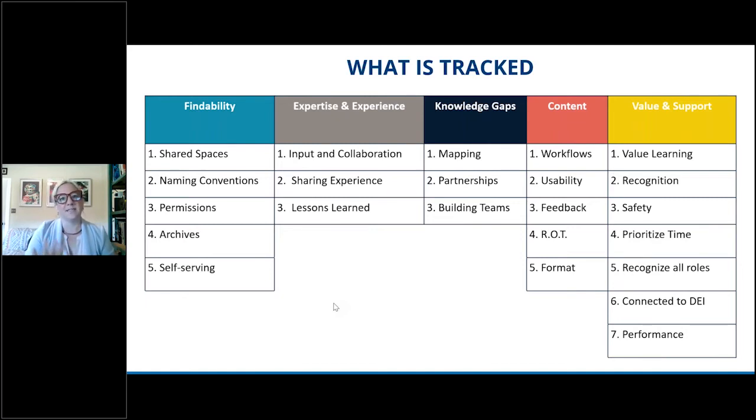Each of these areas has a number of actionable steps for growth, which are the rows below each problem that are numbered. For example, if your team is looking at findability, you're asking questions around the degree to which your team is implementing a shared space for your files, employing a standard naming convention, controlling permissions so that the right people have the right access, archiving outdated and obsolete content so that it isn't clogging up the system, and whether people are actually self-serving into the resources you've given them access to.